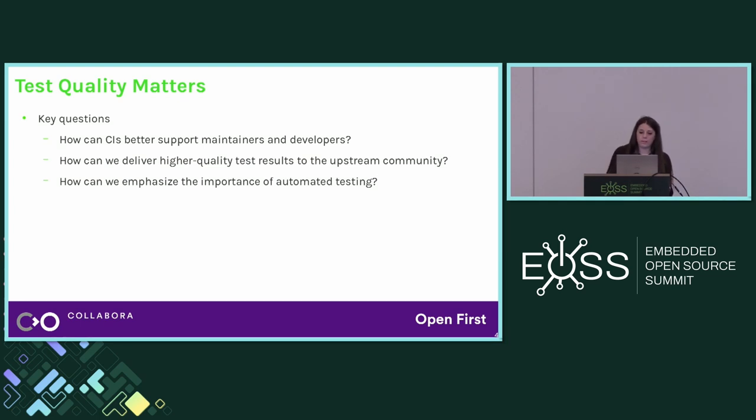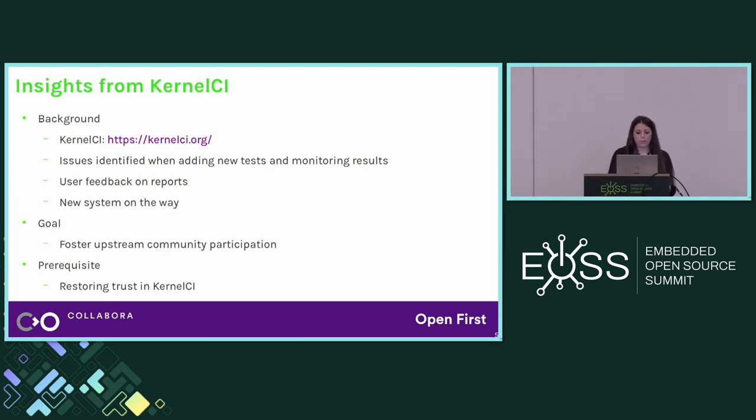We started thinking about these questions, and we think everything traces back to testing quality — good quality tests will produce good quality results and reports, and this will be key to ultimately involving the community more. As part of my work at Collabora, I've been working on KernelCI, a continuous integration system for the Linux kernel. It runs a bunch of different tests on many branches and trees and reports any regression detected to the mailing list. Collabora has been helping on the infrastructure side, adding new tests, monitoring results, and we also have a lab with more than 200 devices.